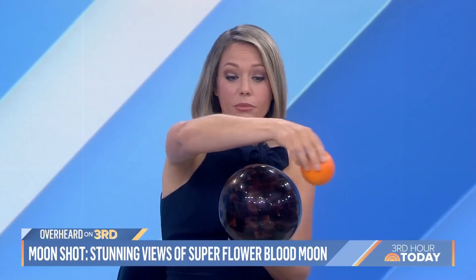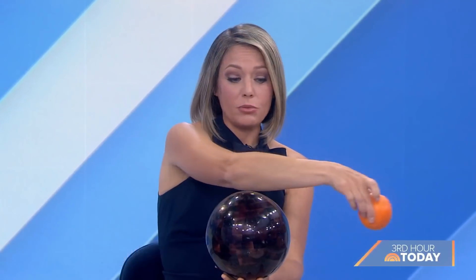So this is the earth and this is the moon. The moon travels around the earth, but it's not a perfect circle — it's more like an ellipse. So there are times where the moon is far away from earth, and if you have a normal full moon, it looks like a regular full moon. But there are times when the moon is closest to the earth and it's a full moon, and that's your super moon.